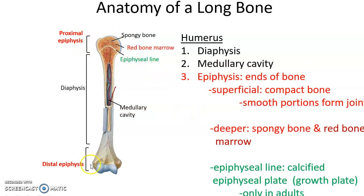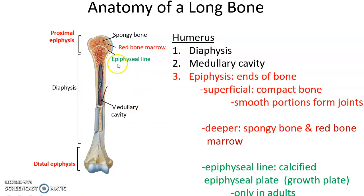At the proximal and distal ends of the bones are the epiphyses. The epiphyses have compact bone tissue on the superficial layer, and inside is spongy bone material with spaces filled with blood vessels, nerves, and red bone marrow. The smooth areas of the epiphyses are where joints are formed, and that is also where we find articular cartilage.